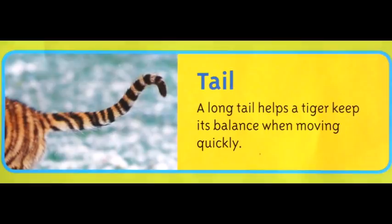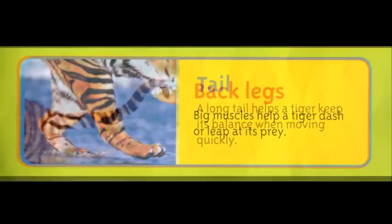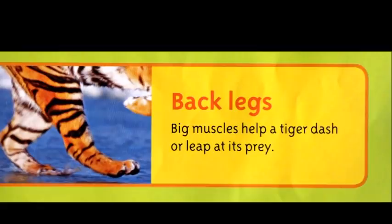A long tail helps a tiger keep its balance when moving quickly. Big muscles help a tiger dash or leap at its prey.